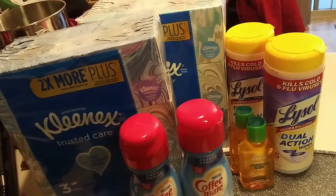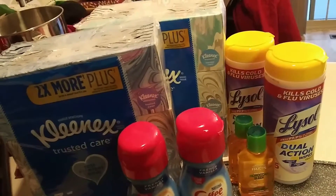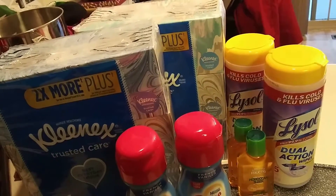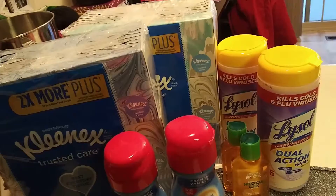The Lysol — there is an app coupon for $1 off when you buy two, but that one did not come off either, so I'm going to have to contact customer service for that. The Lysol products are buy one, get one free, so these are $3.99.